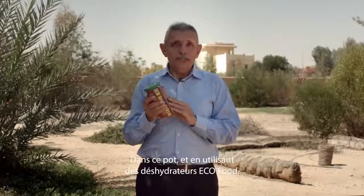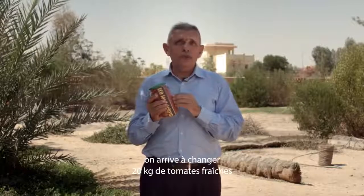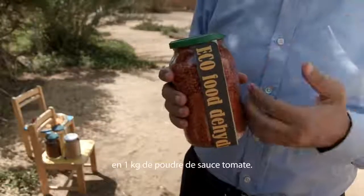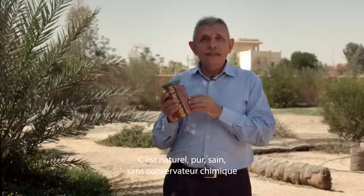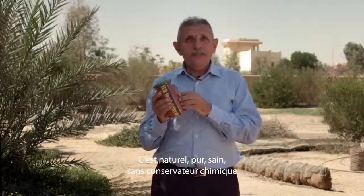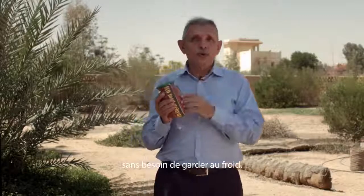In this jar, and by using eco-food dehydrators, we managed to turn up to 20 kg of fresh tomato into just 1 kg of tomato sauce powder. It's natural, pure, healthy, free of chemical preservatives, and despite that it's storable for several weeks with no need for cold storage.